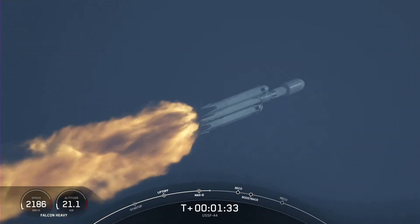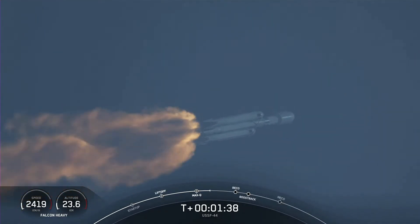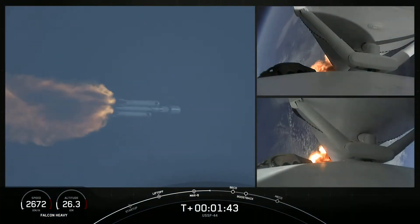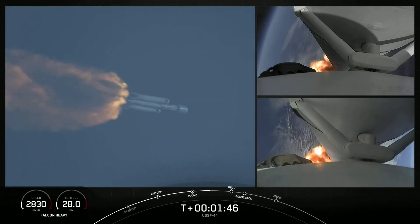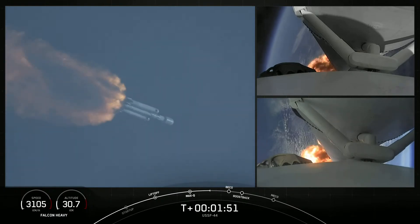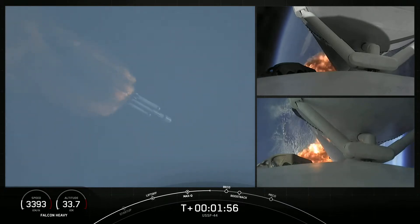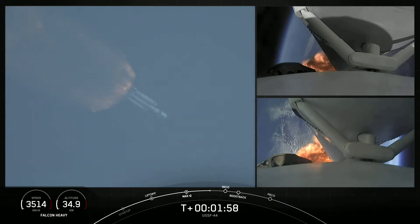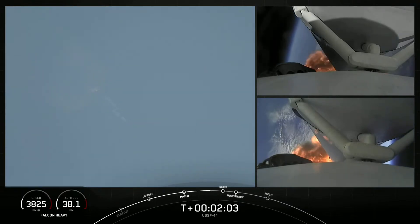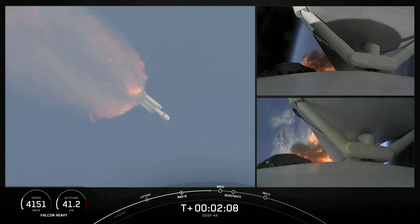Shortly we'll hear the callout for MVAC chill, indicating that the second stage is prepping the MVAC engine. Vehicle is following a nominal trajectory. We will flow a little bit of the super-chilled liquid oxygen through the turbo pumps on that MVAC in preparation for the full flow of the super-chilled propellant. Next event will be booster engine cutoff, or BECO, followed by stage separation of side boosters, side booster boost back burn, and center core main engine cutoff.